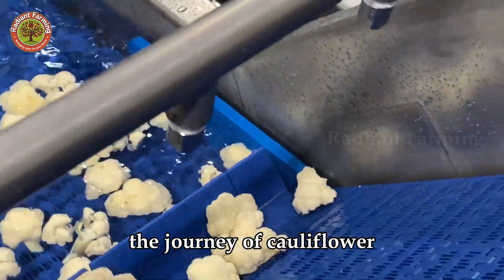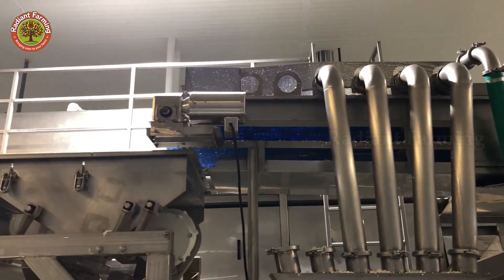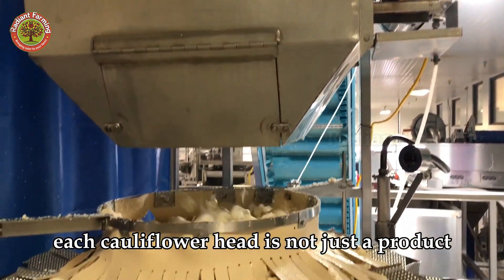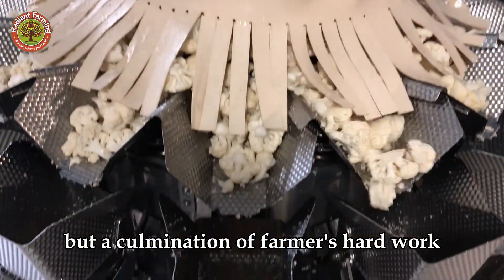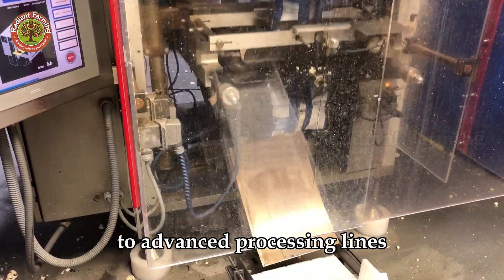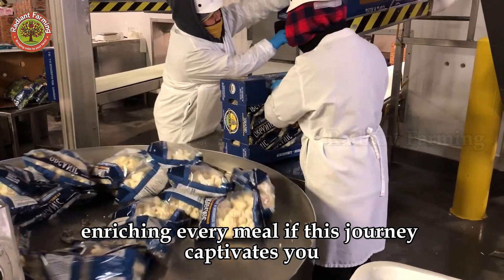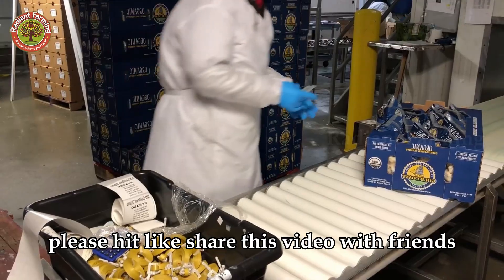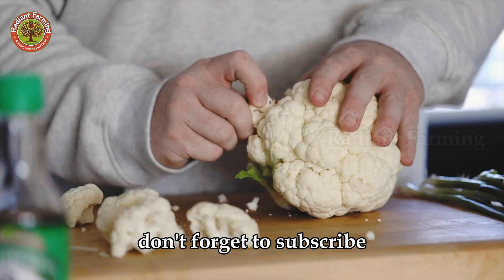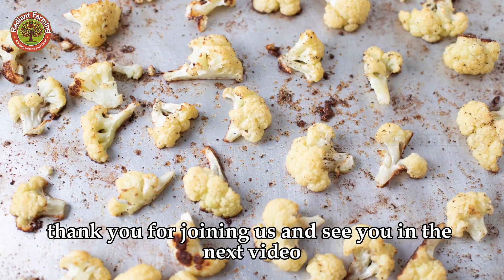The journey of cauliflower from tiny seeds to the tables of millions of households is an inspiring story of dedication, innovation, and love for agriculture. Each cauliflower head is not just a product, but a culmination of farmers' hard work, modern technology, and the beauty of nature. From the vast fields of California to advanced processing lines, cauliflower delivers exceptional nutrition and flavor, enriching every meal. If this journey captivates you, please hit like, share this video with friends, and leave a comment to share your thoughts. Don't forget to subscribe and turn on notifications to stay updated on more fascinating agricultural stories. Thank you for joining us, and see you in the next video.